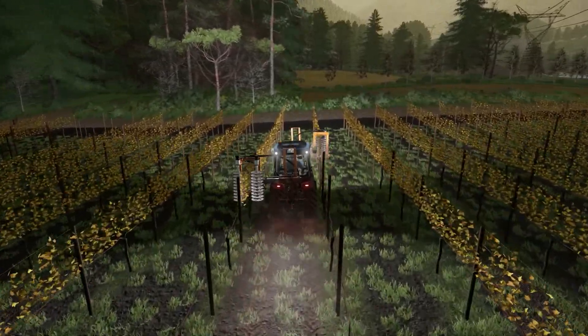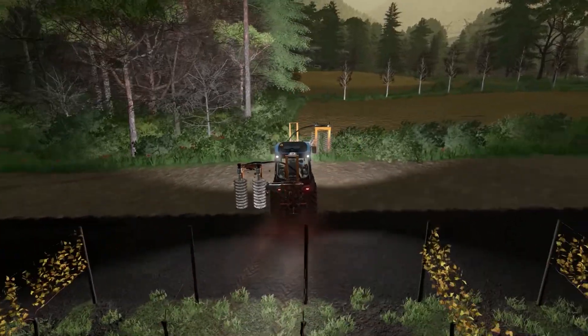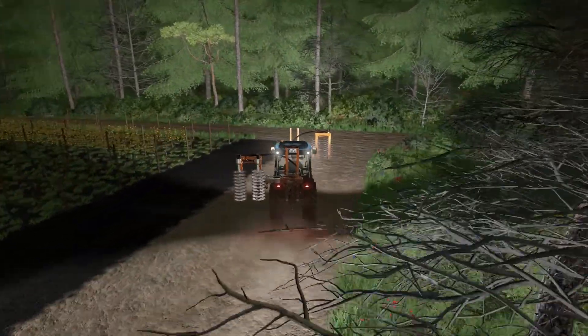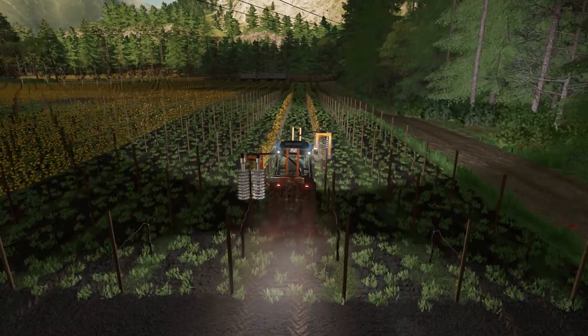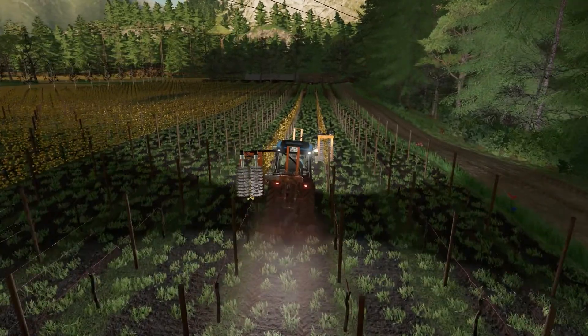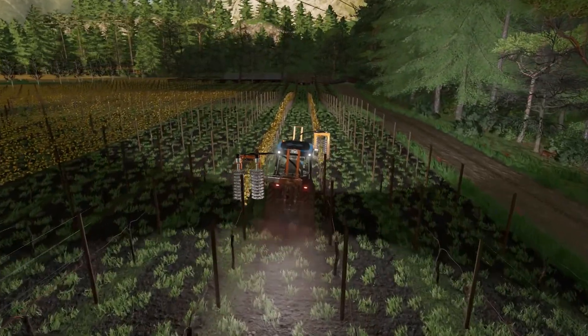We'll get this field done at least before the sun goes down completely if we can. Now we can swing all the way this way and just hook on here no problem. There you go — you're laughing, you're pruning. Let's go, let's finish this up and we'll see you on the other side.